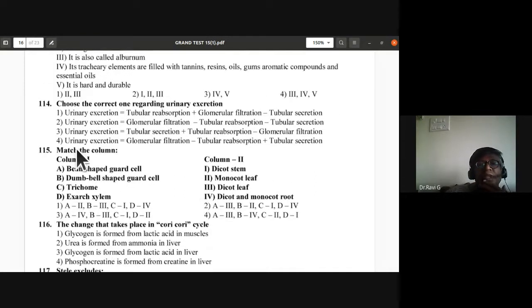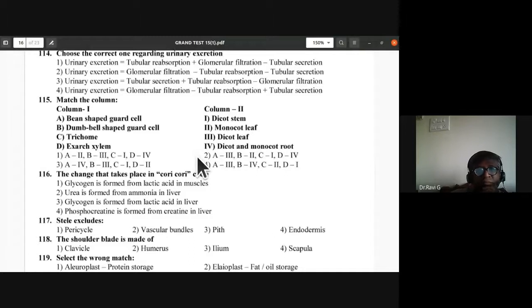Question 114: Urinary excretion equals glomerular filtration minus tubular reabsorption plus tubular secretion. That is the correct sequence — option D is correct for question 114.